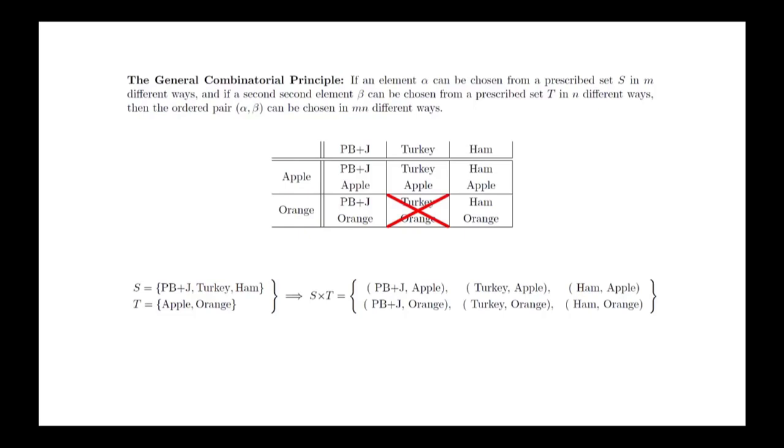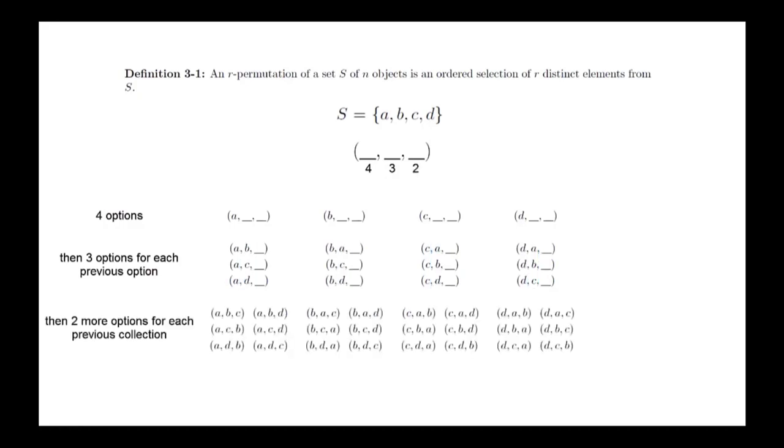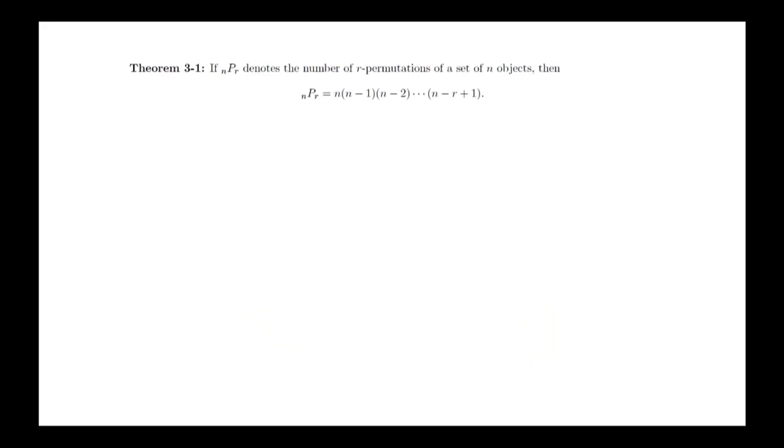This principle would not work if selecting a turkey sandwich meant you also had to have an apple. The next combinatorial concept we need is an r-permutation: an ordered selection of r distinct elements from a set S of n objects. For example, let S be the set {A, B, C, D} and let's count all possible 3-permutations. For the first choice, we have 4 objects. For the second choice, we can't choose the first again, so we have 3 objects. For the third choice, we have only 2 options remaining. By the General Combinatorial Principle, we multiply 4 times 3 times 2 to get 24 possible 3-permutations.